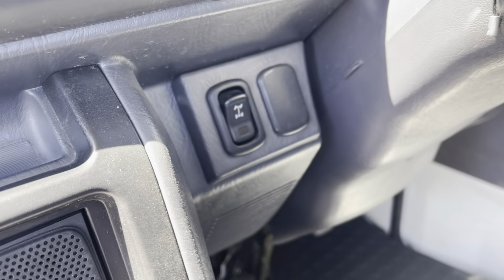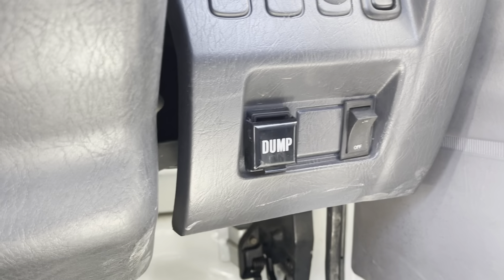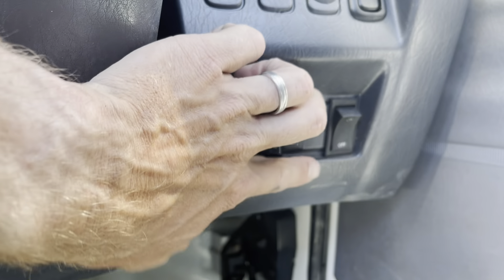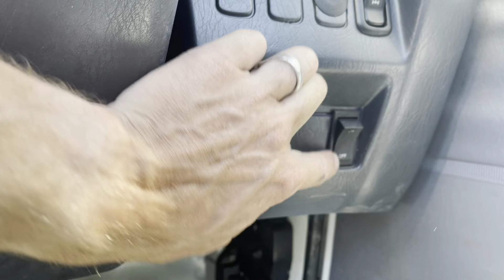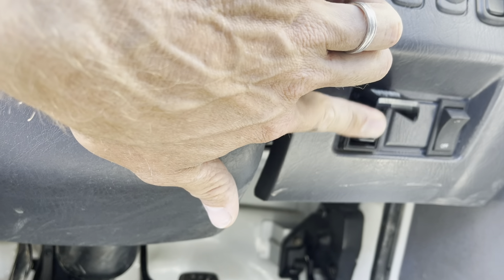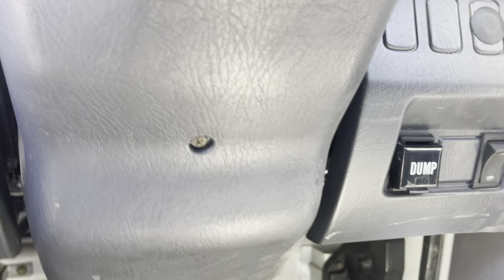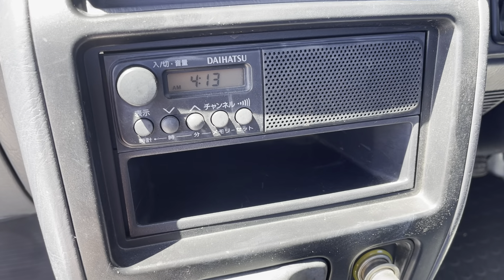It's a manual five-speed transfer. There's the SuperDiff button, the 4x4 button, a switch for the dump to switch the electric motor on and off, and then up and down to control the dump bed.